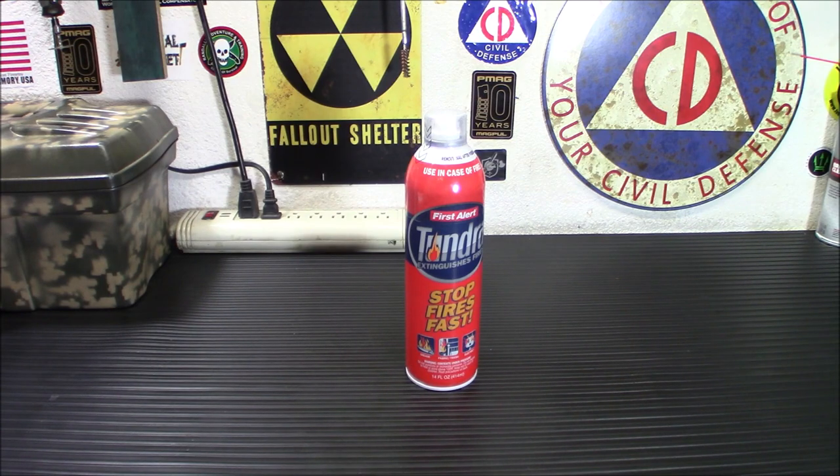Don't forget to check out our Thrive Life link below. They're slowly getting stuff back into stock, so now is a good time to step up your prepping. They've got all different types of freeze-dried food — good, clean food. Thanks for watching, folks. Stay safe and stay prepared.